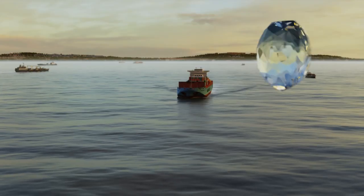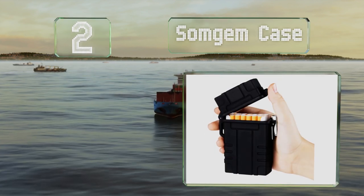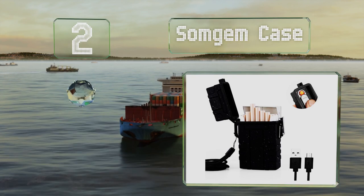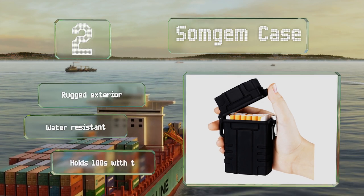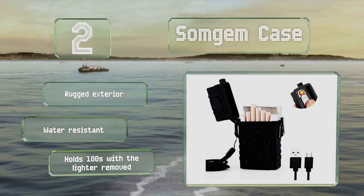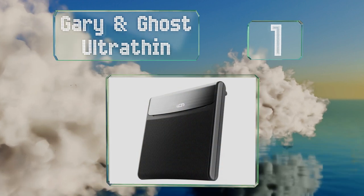At number two, the advantage of the Som Gem case compared to those with a clamshell design is that it can hold your entire pack with the box included. This makes it super easy to load and doesn't require any fiddling with individual cigarettes. It boasts a rugged exterior that's water resistant and can hold 100s with the included lighter removed.